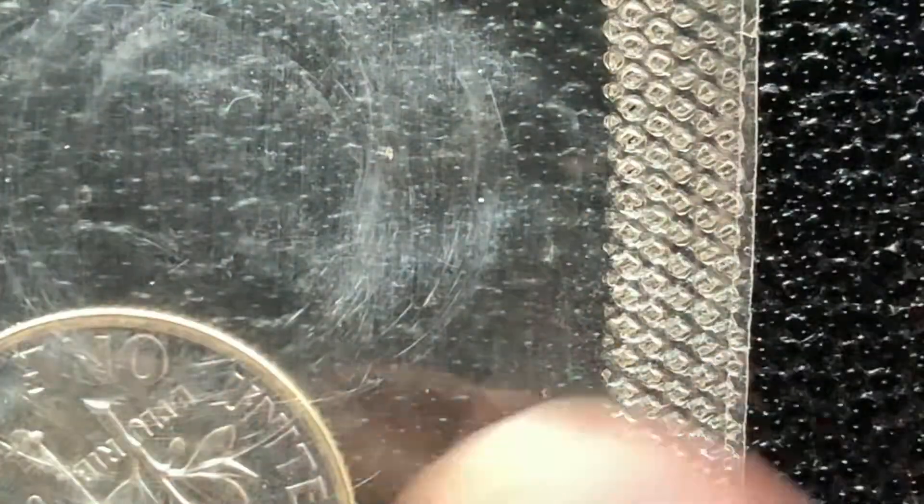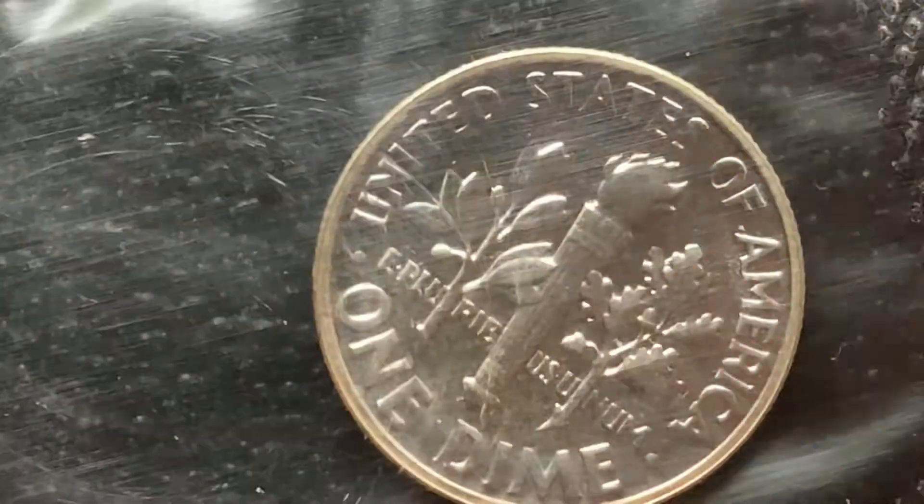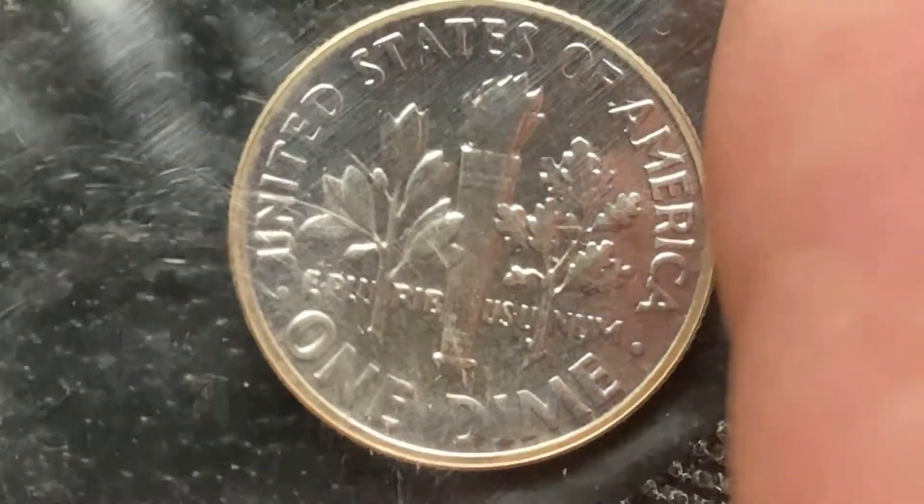Now let's go ahead and flip this over and take a look at the reverse of the coin, which is equally as beautiful.